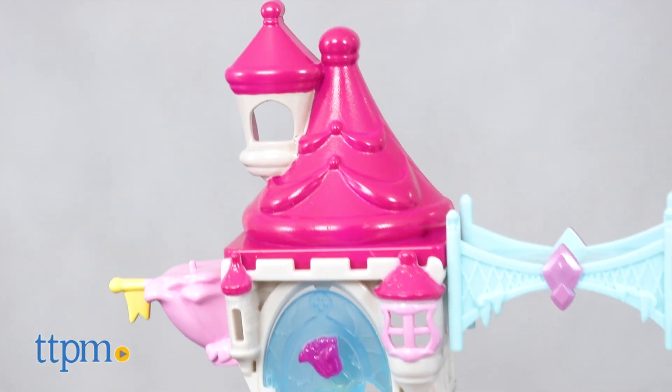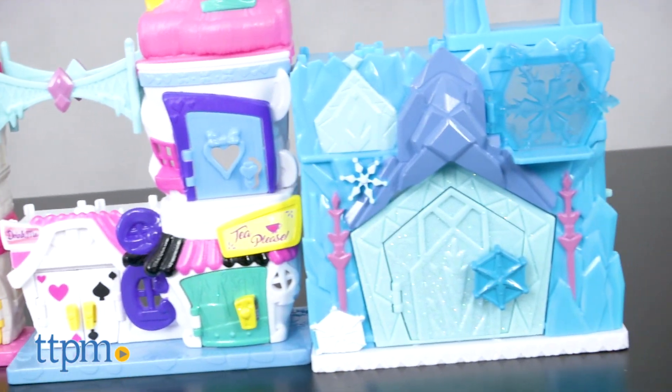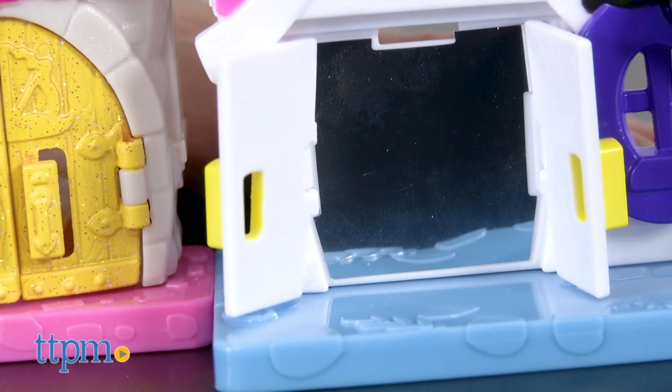Each of the playsets has multiple opening doors and some of the doors reveal fun surprises. On the Mad Hatter's playset, if you open the doors that look like playing cards, you'll reveal a mirror.